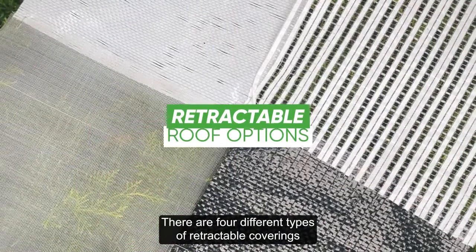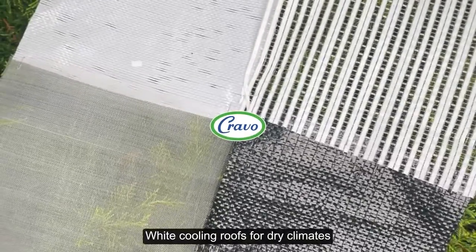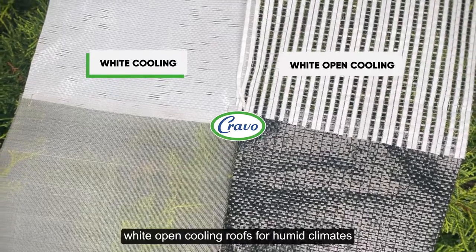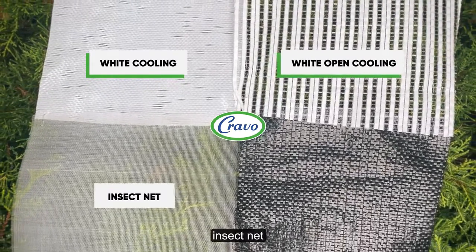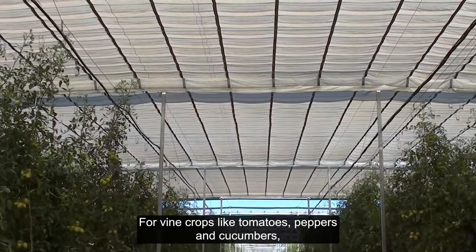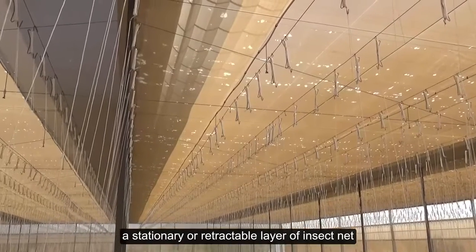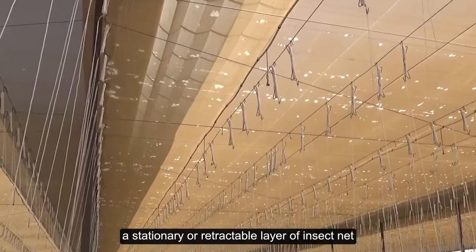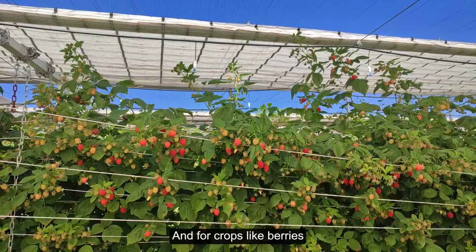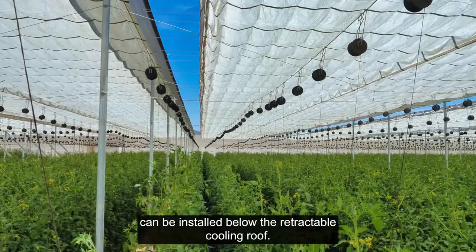There are four different types of retractable coverings to choose from depending on your needs: white cooling roofs for dry climates, white open cooling roofs for humid climates, insect net, as well as blackout roofs. For vine crops like tomatoes, peppers and cucumbers where protection from insects is needed, a stationary or retractable layer of insect net can be installed below the retractable cooling roof. And for crops like berries, a stationary layer of bird net can be installed below the retractable cooling roof.